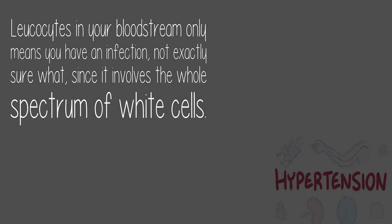Answer by Joshiari: Leukocytes in your bloodstream only means you have an infection — not exactly sure what, since it involves the whole spectrum of white cells.